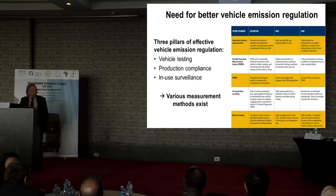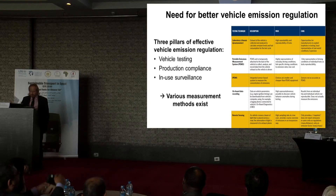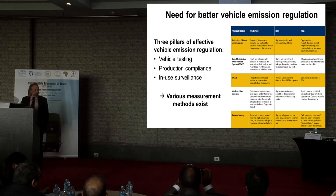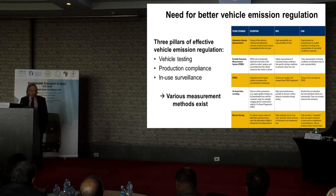Dieselgate also showed there is a need for much better vehicle emission regulation. There are three pillars of an effective vehicle emission regulation system. First, vehicle testing to homologate vehicles for sale in a certain market should be based on good test cycles that can represent reality. We learned from the past that the test cycle used in Europe for the past 20 or 30 years — the NEDC, the New European Driving Cycle — is very far away from actual real-world conditions. Everybody knows that the fuel consumption values stated for new cars, you will never achieve them in reality.